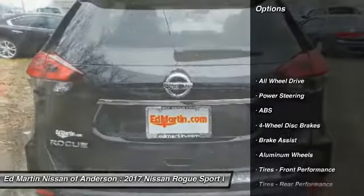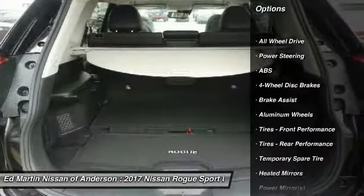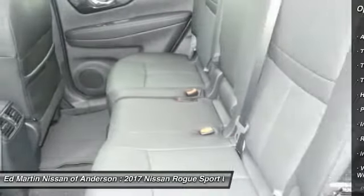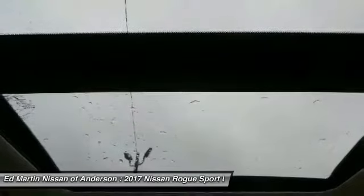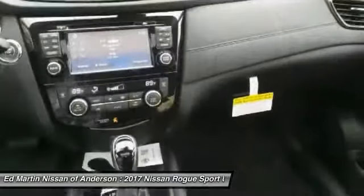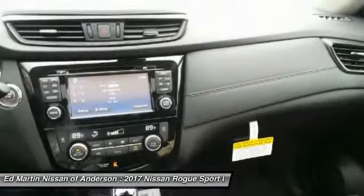Here are some of this vehicle's great options: power liftgate, keyless entry, anti-lock braking system, all-wheel drive, navigation system, leather-wrapped steering wheel with audio controls, Bluetooth, and adjustable steering wheel.